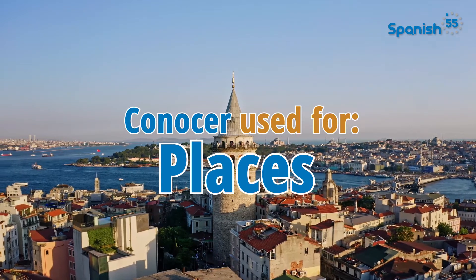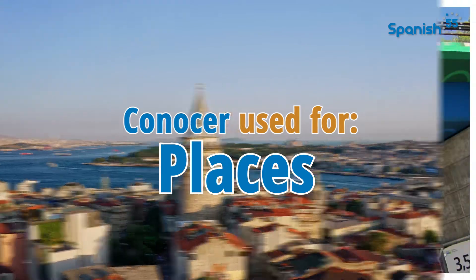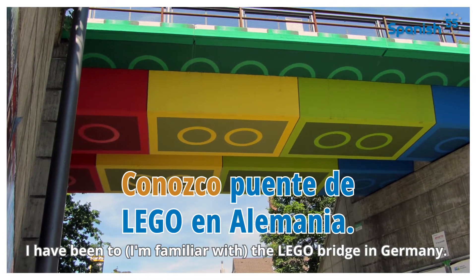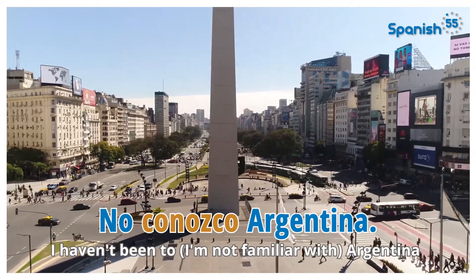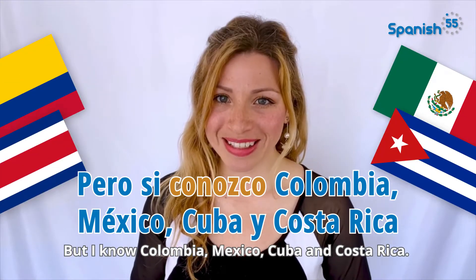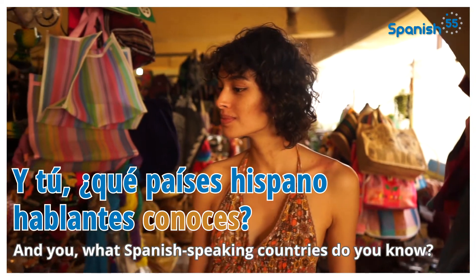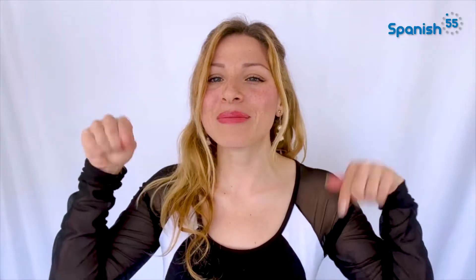Pero si hablas de lugares, debes recordar eliminar la preposición 'a.' Conozco el puente de Lego en Alemania. I have been to, or I am familiar with, the Lego bridge in Germany. No conozco Argentina. I haven't been to Argentina. Pero sí conozco Colombia, México, Cuba, y Costa Rica. But I've been to Colombia, México, Cuba, and Costa Rica. ¿Y tú? ¿Qué países hispanohablantes conoces? And you, what Spanish-speaking countries do you know? Let me know in the comments.